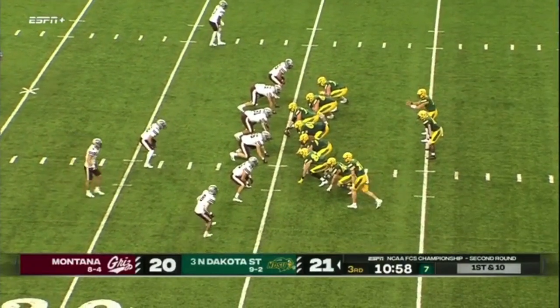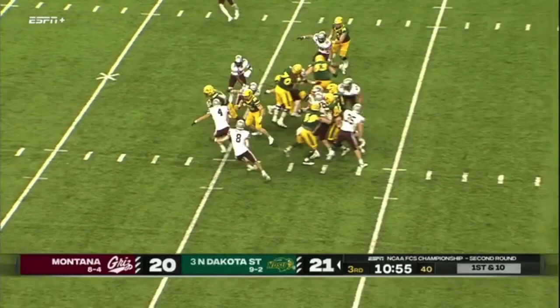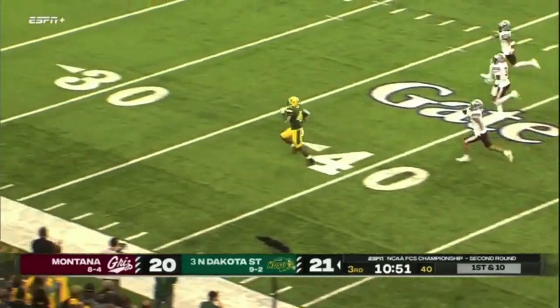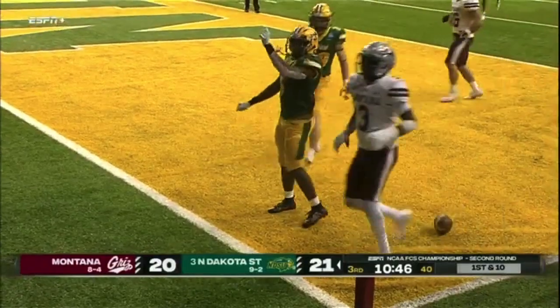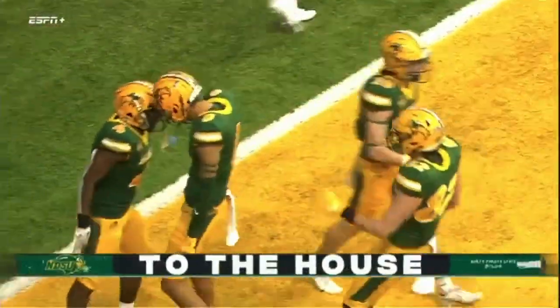Cam Miller, one of the most efficient passers in the FCS, handing off — and Johnson out of a cannon. He's got open space, the tackler is trying to get him, but Kobe Johnson is gone. The junior out of Lawrenceville, Georgia.